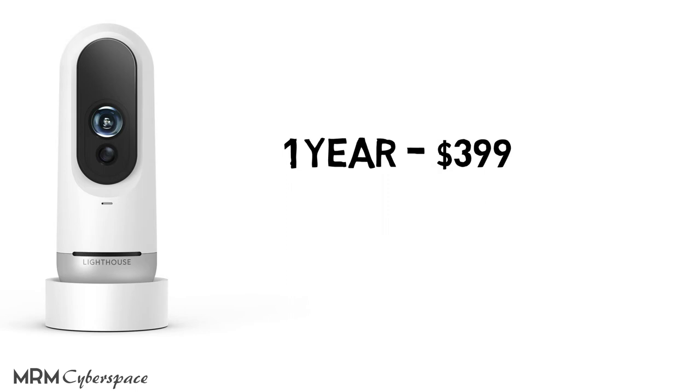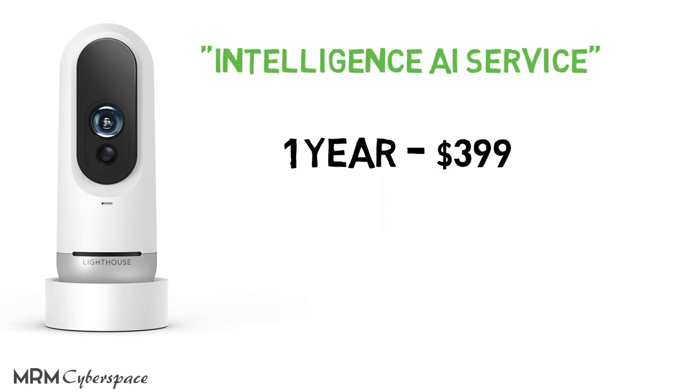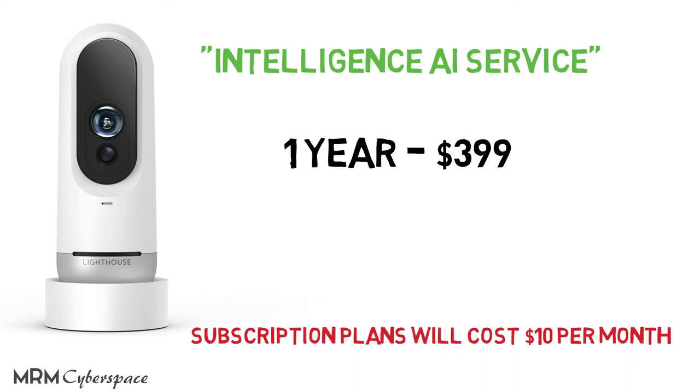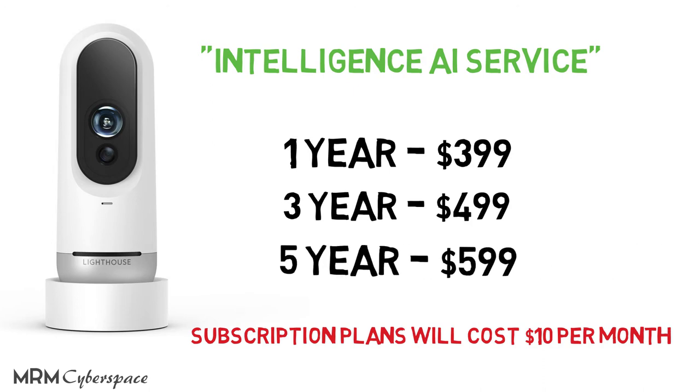After a year, subscription plans will cost $10 per month. There's also a prepaid 3-year plan with the device for $499, and a 5-year plan with the hardware for $599.